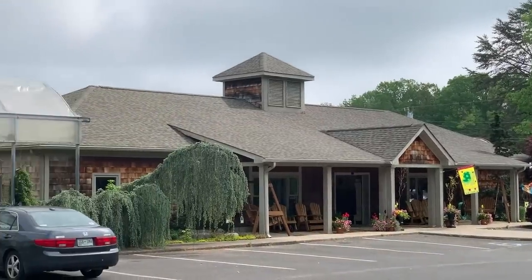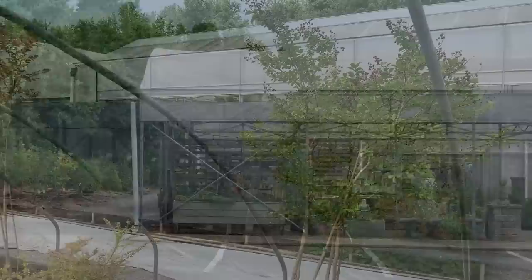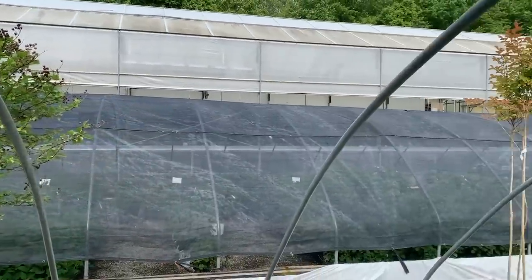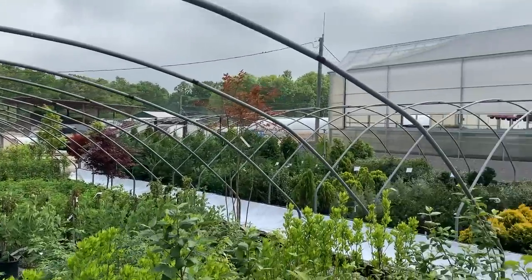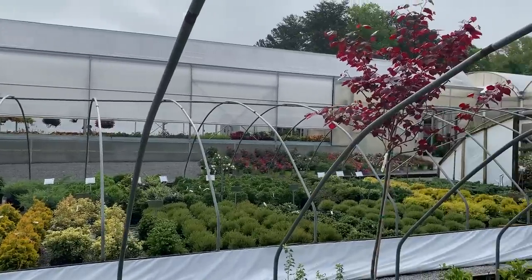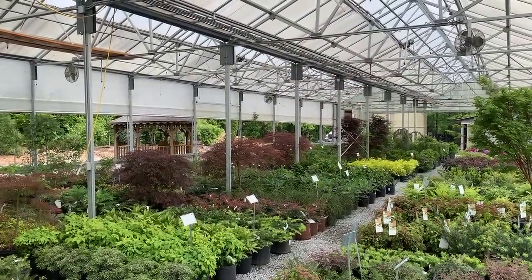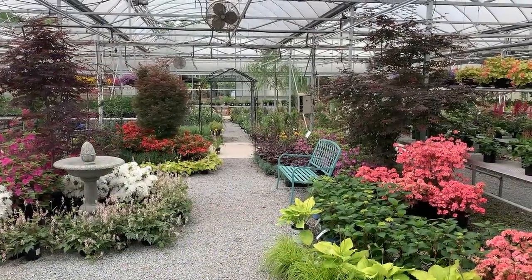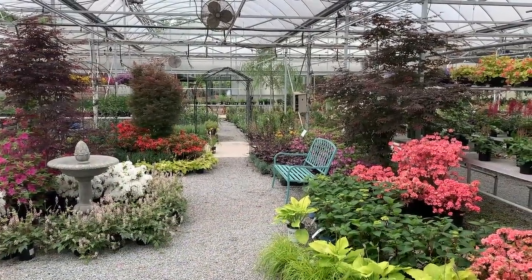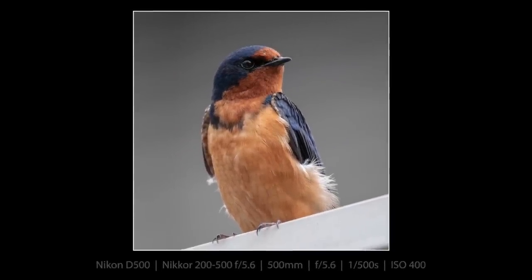The place looks much smaller from the parking lot than it actually is — it goes back a long way and there are many, many greenhouses to look around. Everything is in its place and there's a place for everything. It's just so well put together here at the Signal Mountain Nursery. Look how pretty it is. Isn't that the way you want your yard to look? The nursery is fantastic, but I'm here for the barn swallow.